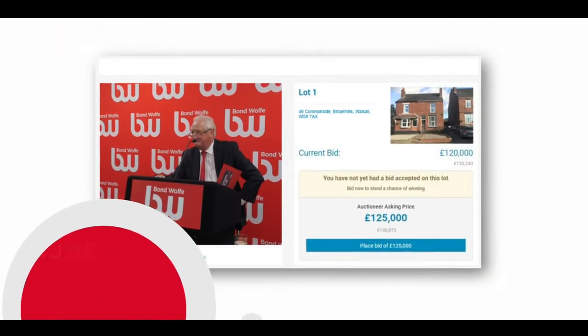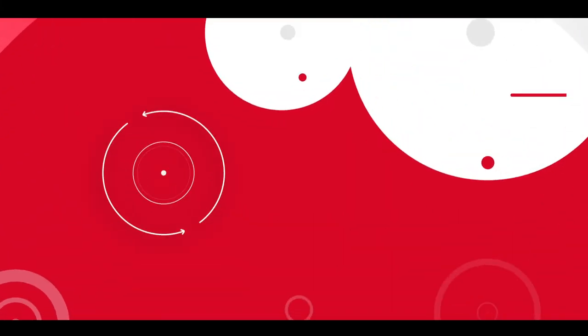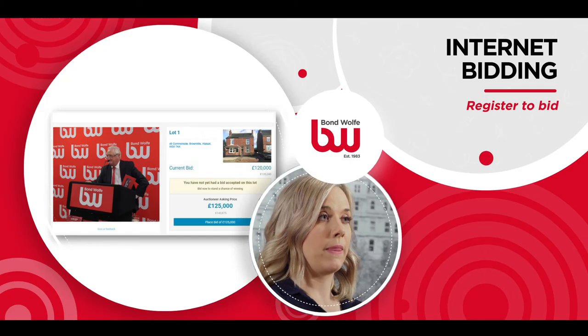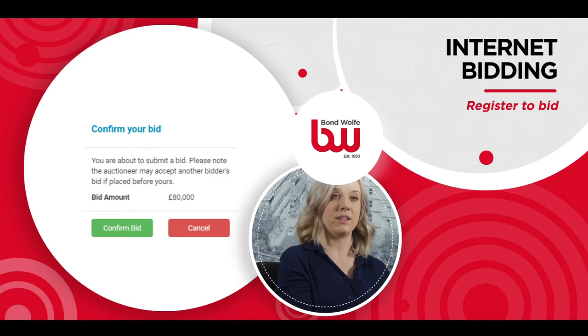On the day of the auction you can follow the link in the email or from our website to log in to bid and watch the auction live. You will know you are successfully logged in when you see the blue Place Bid button. You will also be able to see the current bid and the asking price the auctioneer is asking for. When you press the Place Bid button, you will get a pop-up message at the top of your screen asking you to confirm your bid. Your bid will not be placed until you have confirmed it.